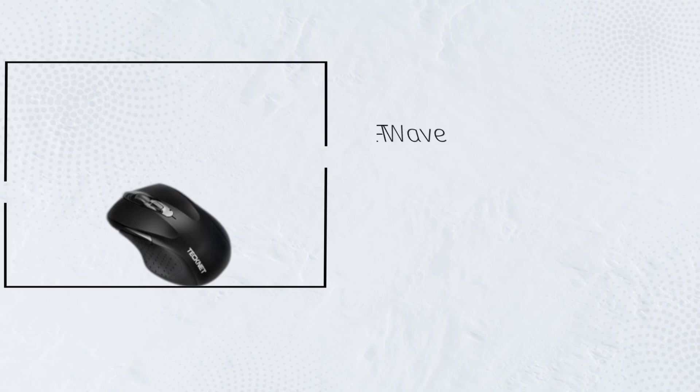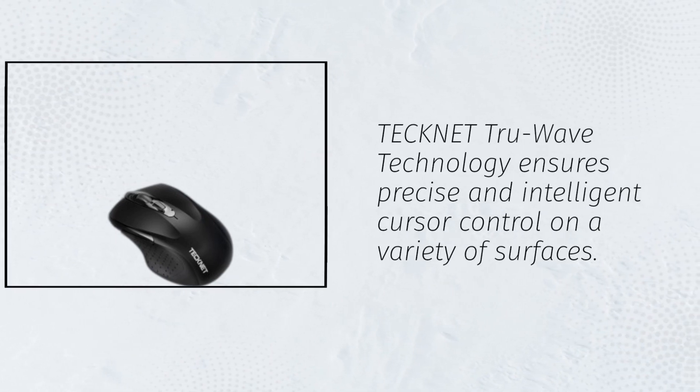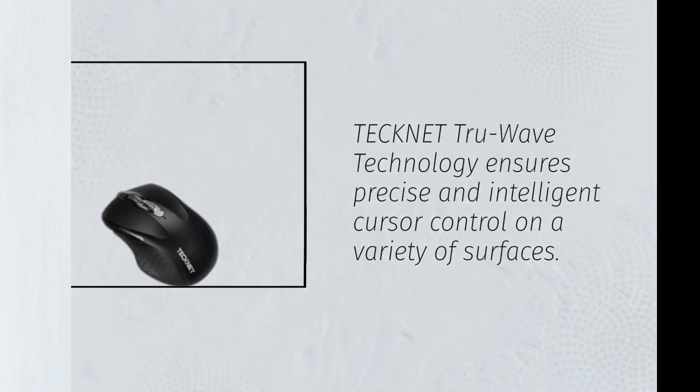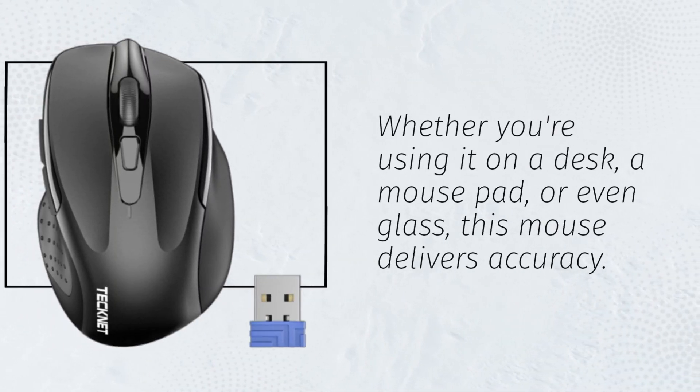Technet TrueWave technology ensures precise and intelligent cursor control on a variety of surfaces. Whether you're using it on a desk, a mouse pad, or even glass, this mouse delivers accuracy.